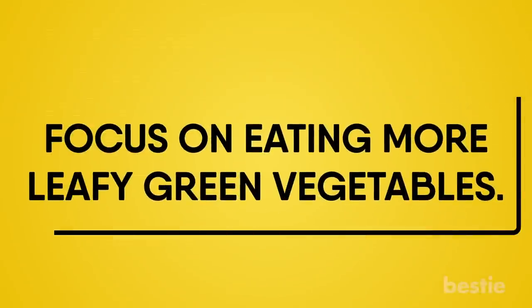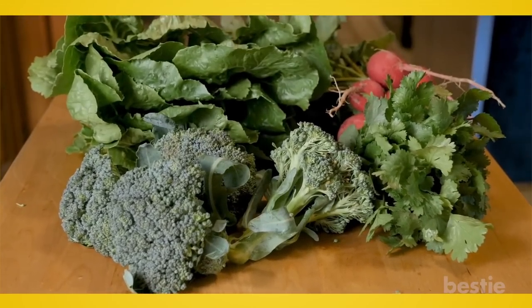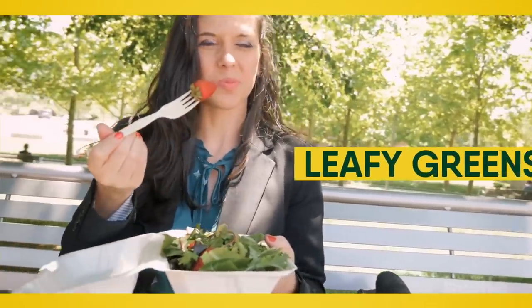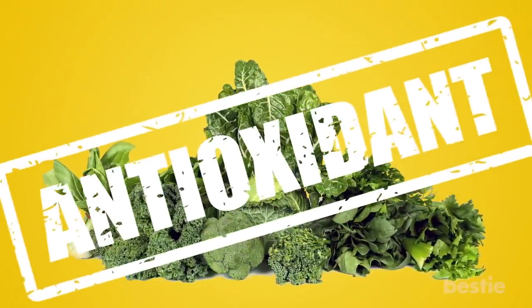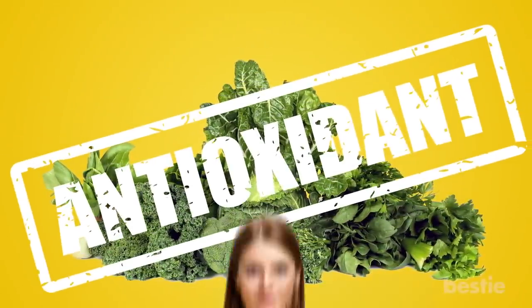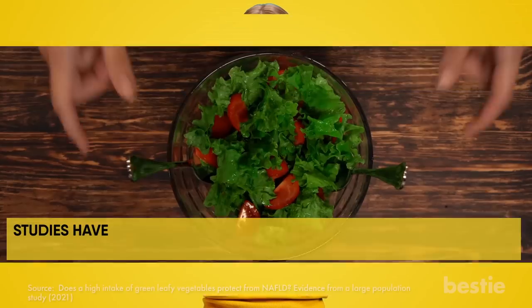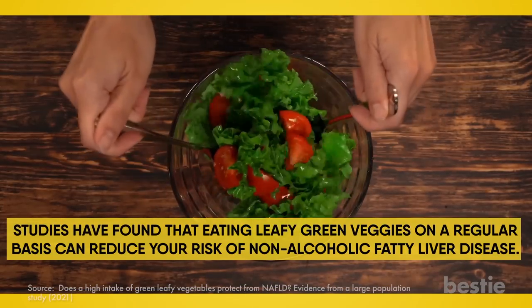Focus on Eating More Leafy Green Vegetables. If your usual cruciferous veggies include broccoli, then you're on the right track. Over time, you're going to need to add other kinds of green veggies to your diet — the most important are leafy greens. Leafy green vegetables come with antioxidants that fight the free radicals of your body. Studies have found that eating leafy green veggies on a regular basis can reduce your risk of non-alcoholic fatty liver disease.